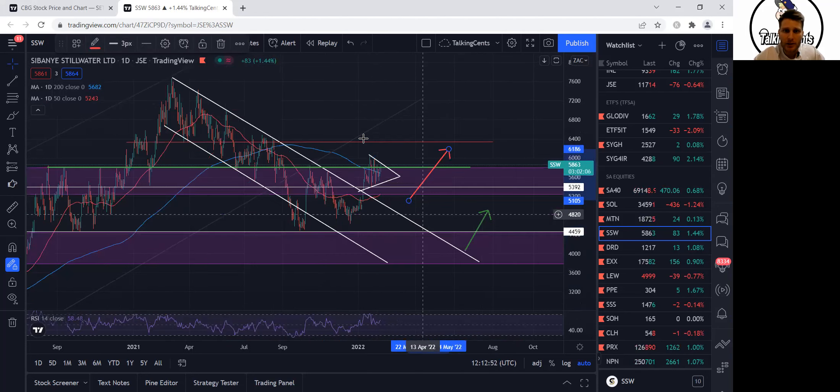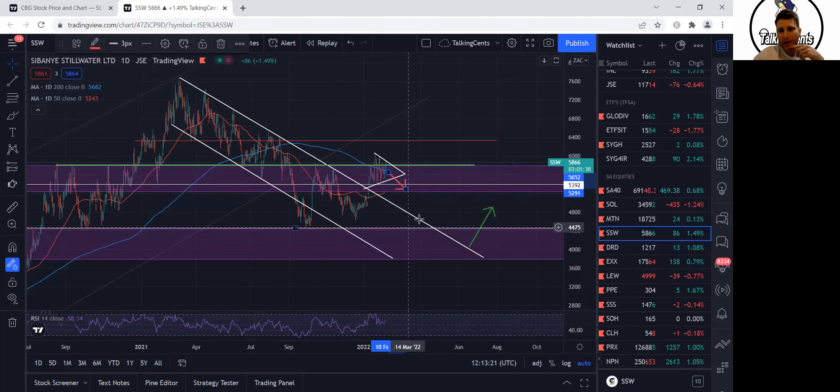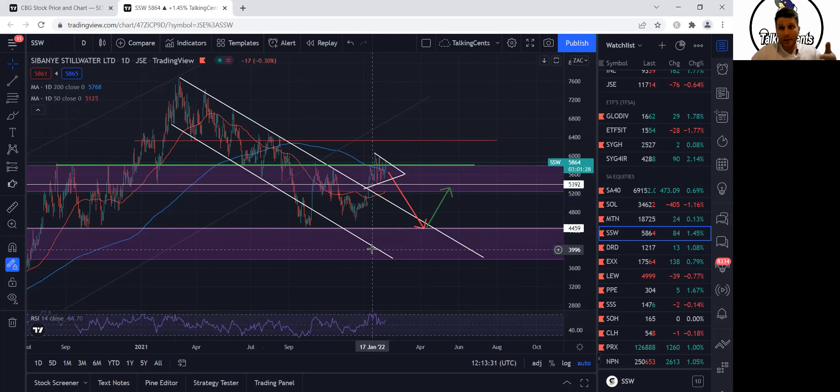What I'm seeing here is a bullish pennant formation starting to form. We might see this choppy sideways action for a while up until earnings, and then the earnings will be the catalyst to decide which way the share is going to move. If the market doesn't like what they see, it's definitely going to break to the downside, retest the support levels, make its way back to 44 rand and then start that journey again. Or if the market likes what it sees — nice dividends, maybe the money they were going to spend on acquisitions gets used to reward shareholders — depends what management decide to do.